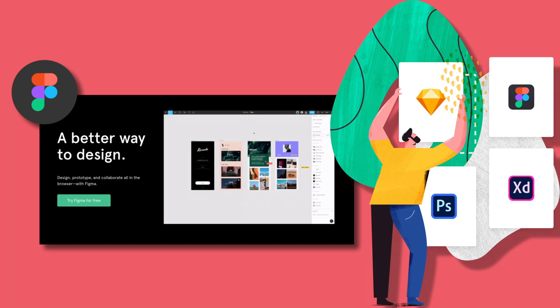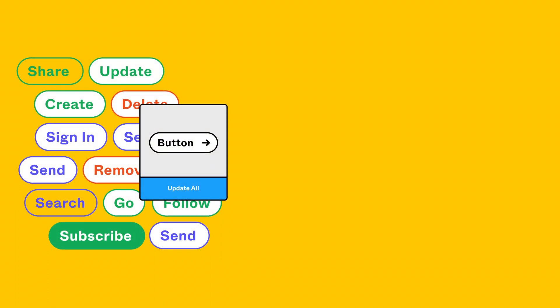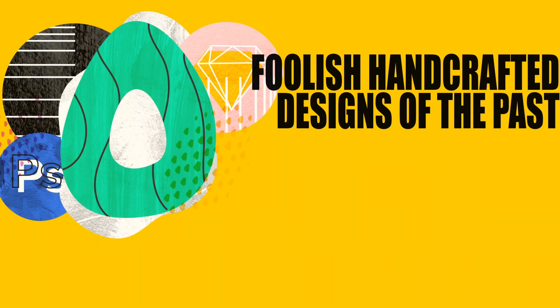With prior experience in design software as interns at companies like Flipboard, Pixar, and Microsoft, they thought about how web-based design tools did not yet exist. They noted that all of these companies are making smart things with technology, but why is the design workflow so stupid? Starting from that essential question, they decided that was the idea they should pursue — so after dropping out of college, they developed Figma.